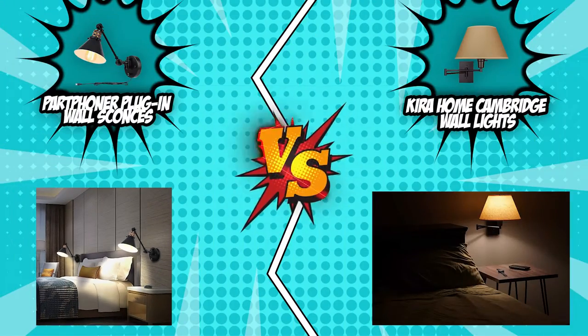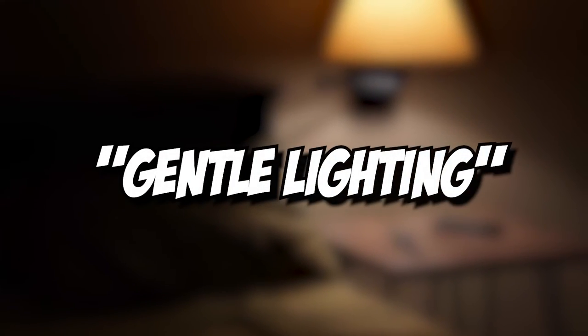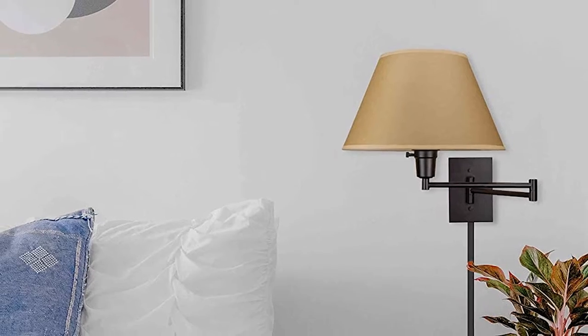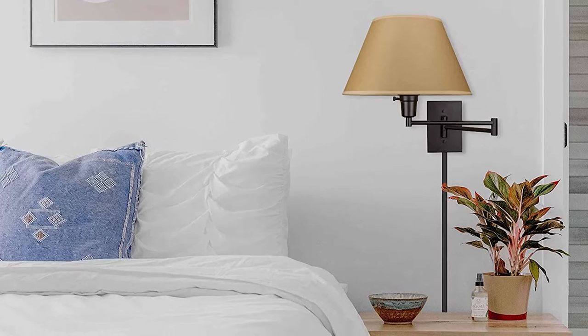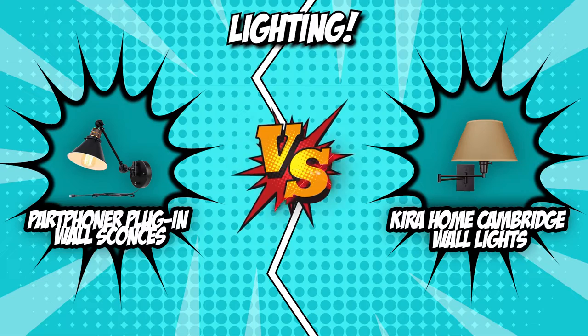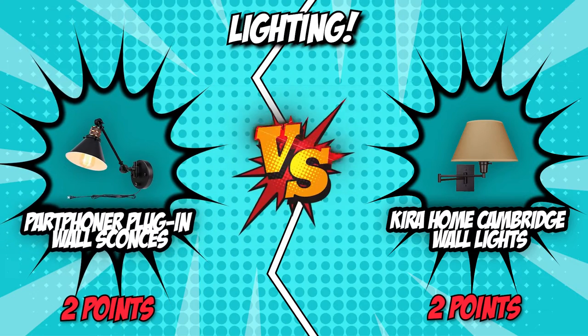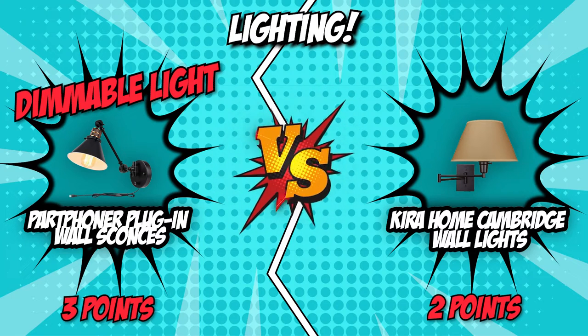The Kira Home Cambridge wall light is no slouch either, featuring gentle lighting through opaque paper shades that make the light appear soft, creating a calm and peaceful ambiance — making it an attractive choice for bedroom applications. However, we believe the Part Foner plug-in wall sconces have a slight edge because of their dimmable light, which comes in handy for light reading before bedtime. Once finished, you can dim it all the way down for a good night's sleep.